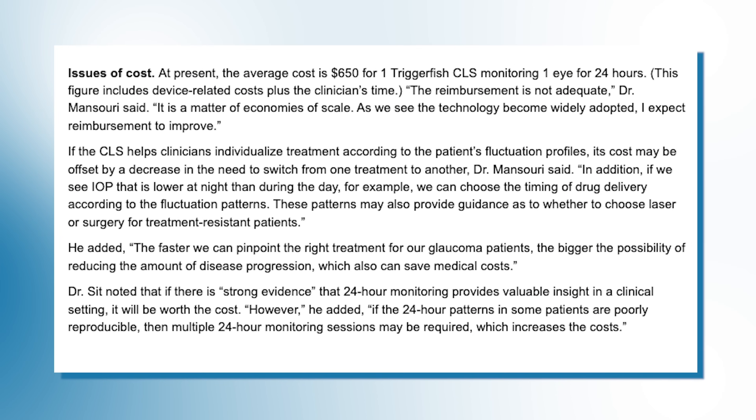More testing will need to be done to make sure that Triggerfish readings are perfectly calibrated to give accurate measurements of eye pressure, since we need to trust the data in order to make proper adjustments. The other question is cost — right now the reported cost for one eye, one Triggerfish contact lens monitoring for 24 hours is $650. Figuring out how this technology will be economically feasible for patients, doctors, and insurance companies is still a challenge that needs to be addressed.